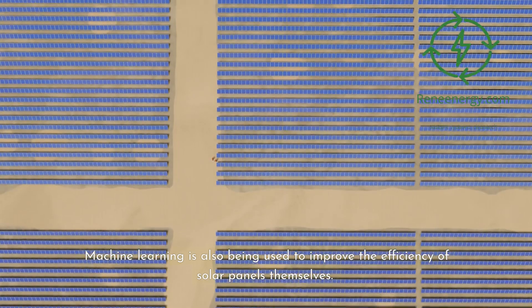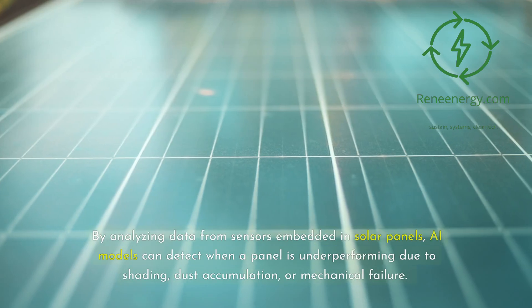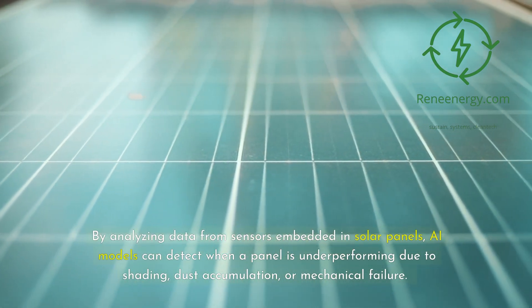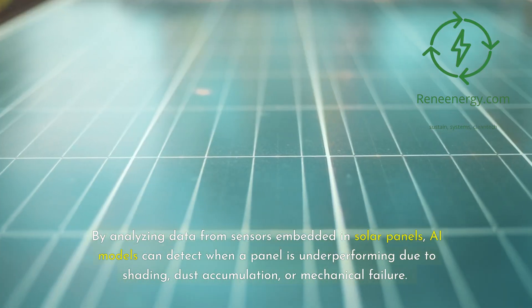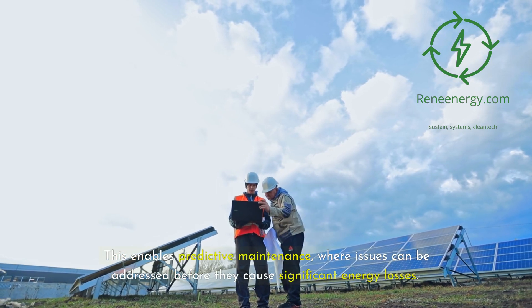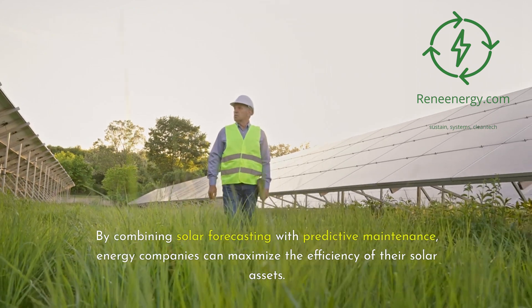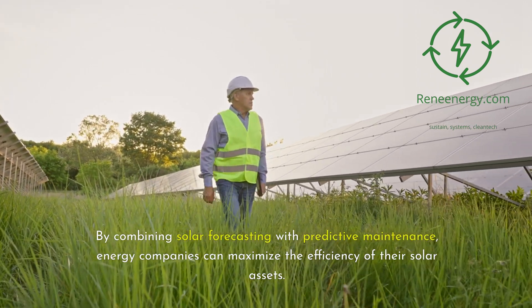Machine learning is also being used to improve the efficiency of solar panels themselves. By analyzing data from sensors embedded in solar panels, AI models can detect when a panel is underperforming due to shading, dust accumulation, or mechanical failure. This enables predictive maintenance, where issues can be addressed before they cause significant energy losses. By combining solar forecasting with predictive maintenance, energy companies can maximize the efficiency of their solar assets.